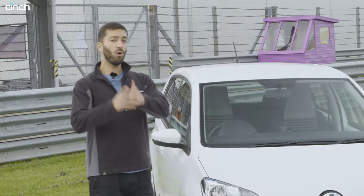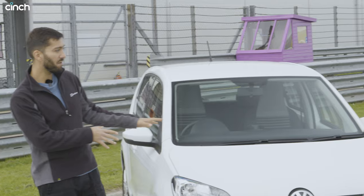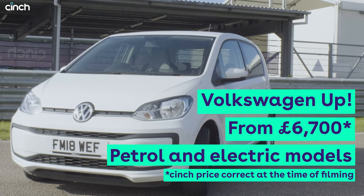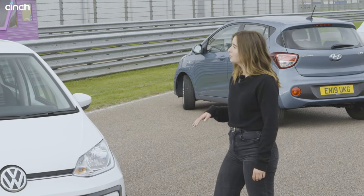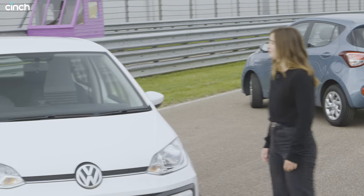We've got a bunch of cars here, all available on Cinch. We've started with a pretty premium offer — this is a Volkswagen. It's available for well under 10k, so you can get something that's kind of a quirky alternative to the Polo, but for less money.